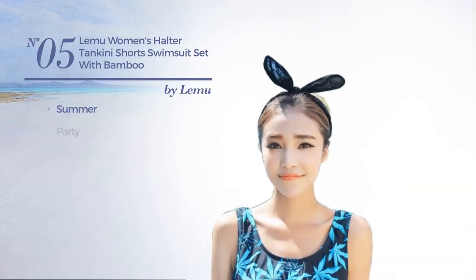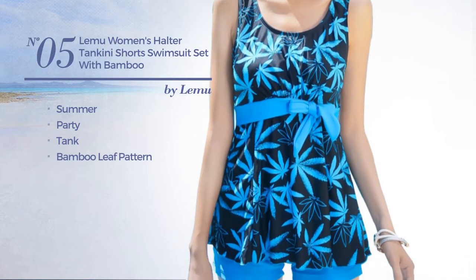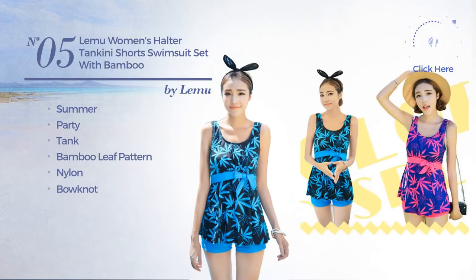Number 5, a summer party tank suit set. Featuring a bamboo leaf pattern, produced with nylon, with a bow knot. Available exclusively in blue color.